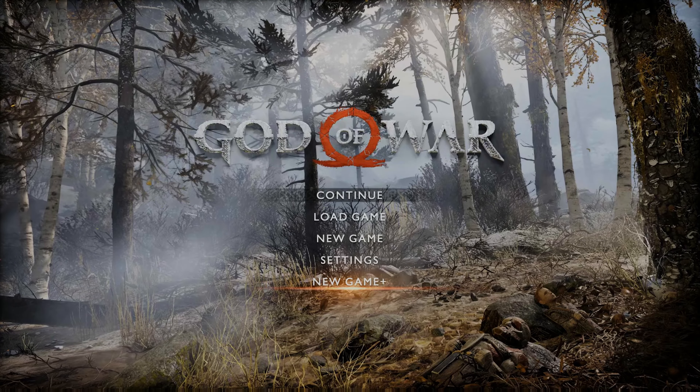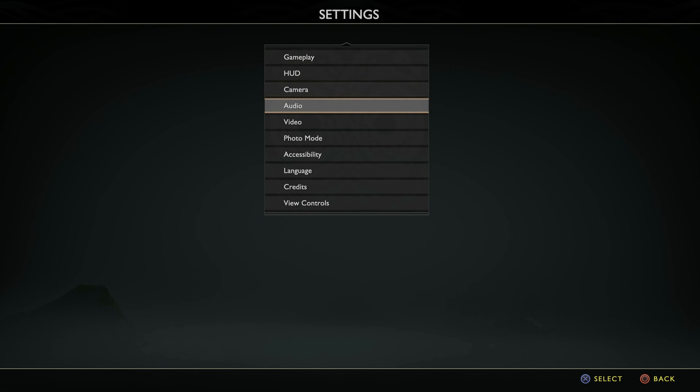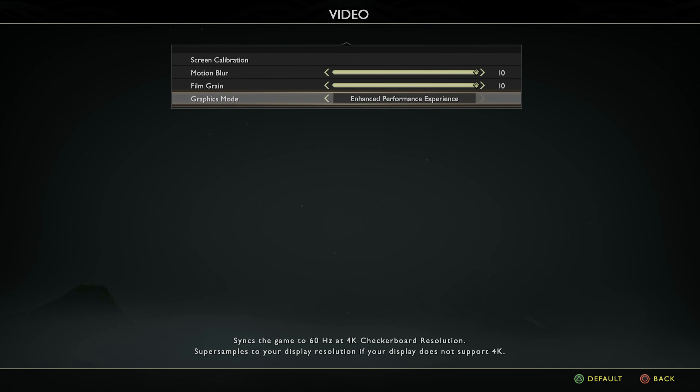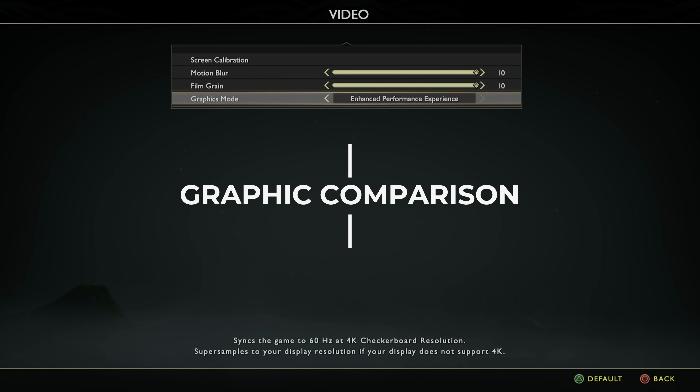This syncs the game to 60Hz at 4K checkerboard resolution and you will see two different versions — the PS4 one on the left and the enhanced performance experience to the right — so you can see the difference in resolution and framerate applied to the game. This is a 4K video with manual HDR tone mapping,